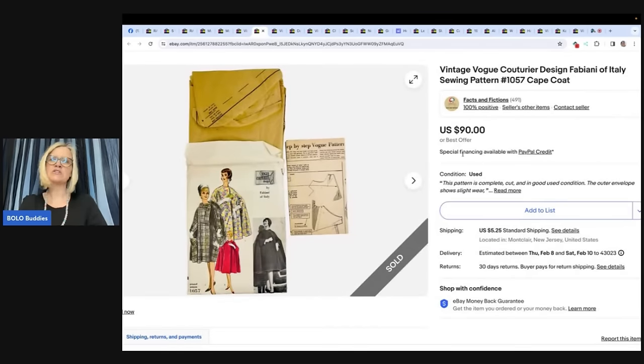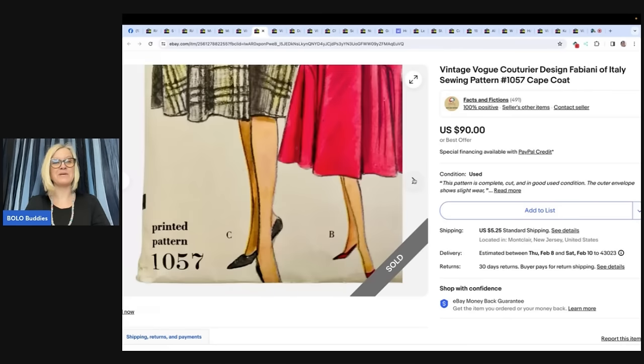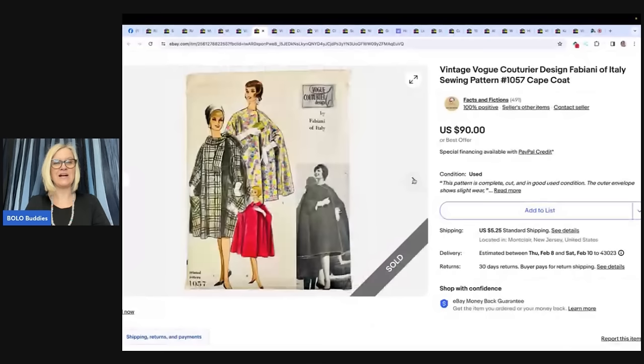Vintage Vogue Couture Design Fabini of Italy sewing pattern, Cape Coat. After watching a video on vintage sewing patterns being a bolo, this seller bought it at an estate sale last summer for $1. After six months it finally sold for the asking price of $90. Their eBay store is Facts and Fictions. Some sewing patterns are just bread and butter, but some can be big money — good for her for looking it up, because many people would walk right past it.